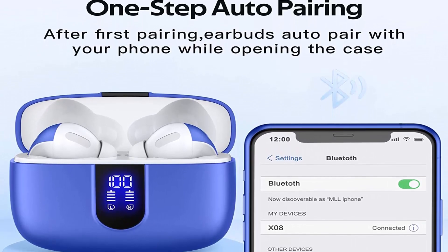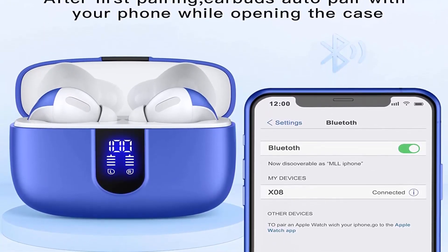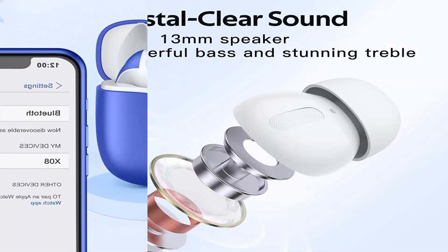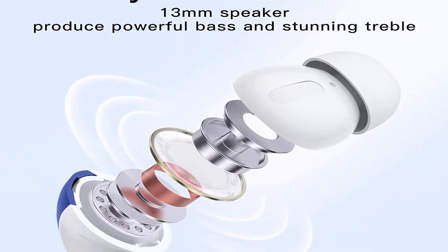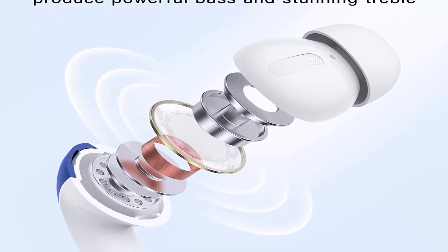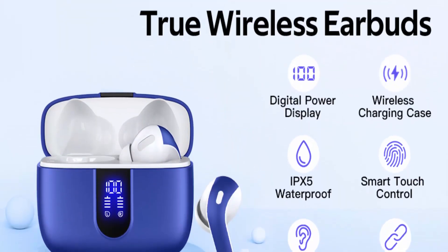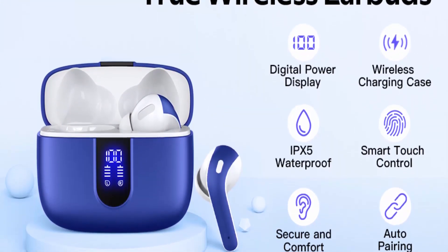Wireless Charging and IPX5 Waterproof: the charging case supports wireless charging and USB-C cable charging. These wireless headphones are rated IPX5 waterproof. The nano coating on the earbud surface can prevent water and sweat from penetrating, making them suitable as sport wireless headsets. You can listen to music while running, working, reading, sleeping, meeting, etc.